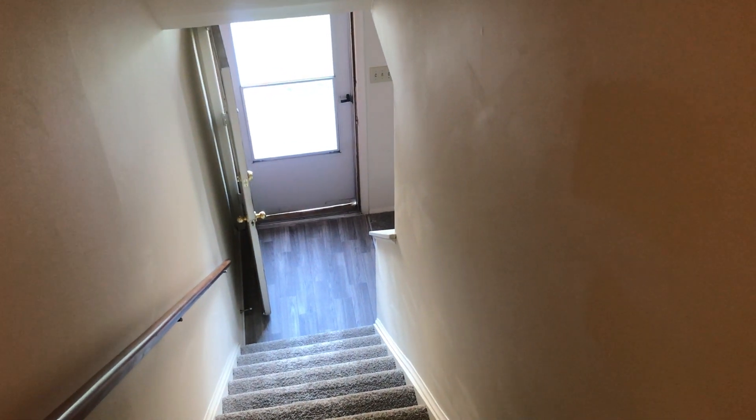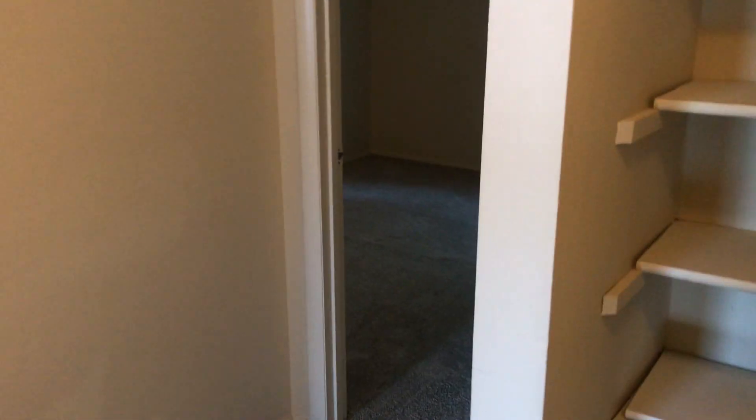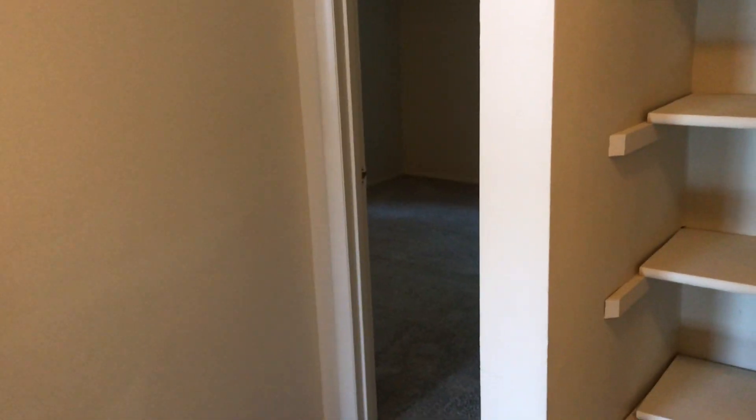Hello and welcome to Misty Pines Apartments. Today we are going to go on a tour of a two-bedroom, one-and-a-half bath, 960 square foot apartment. This apartment has been renovated. Right up the stairs we have a hall closet.